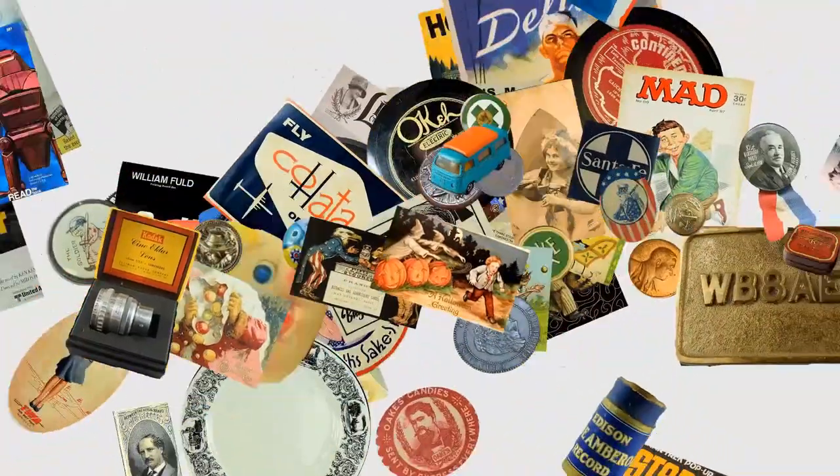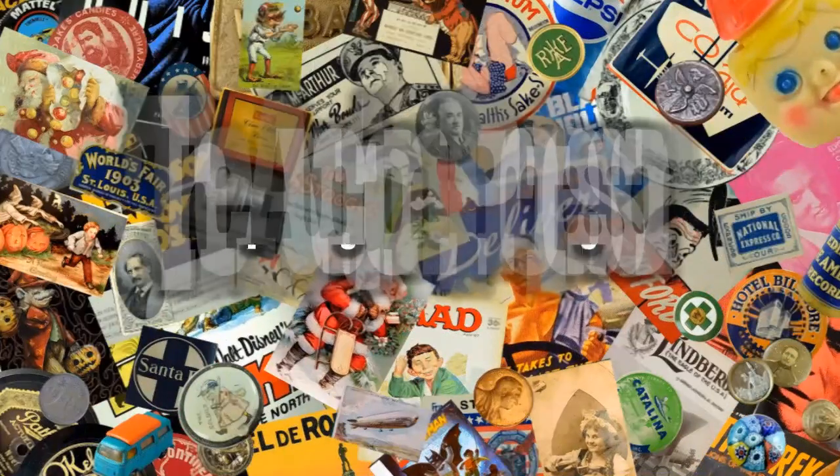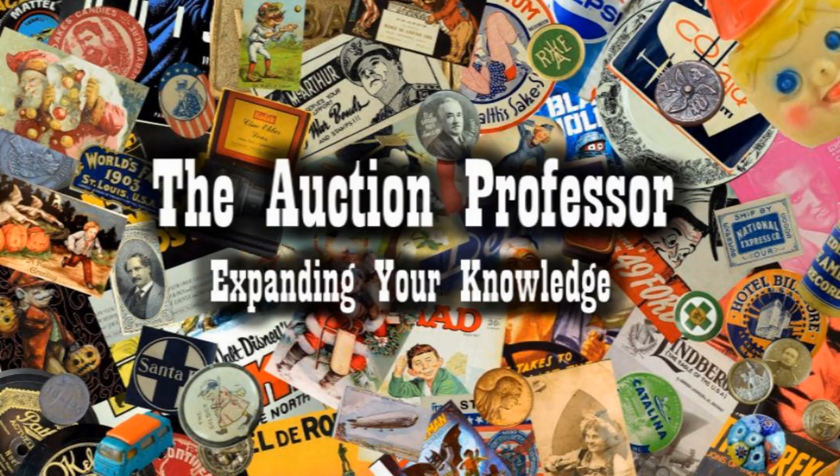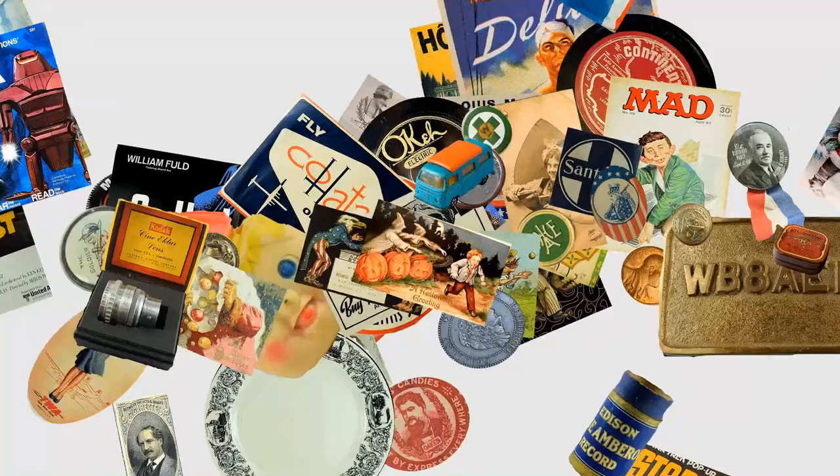These are super scarce and they're from the very first comic artist in history. He created the comic strip. Today we're going to look at some items that we just found and they're tied to the very first comic artist in history. This person created the comic strip, the first comic strip character, and was also the first to market something tied to a comic.